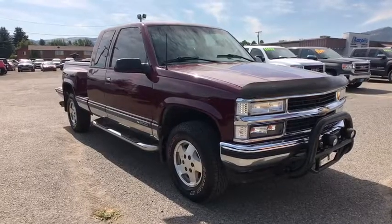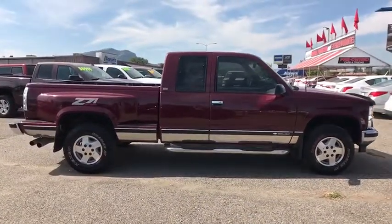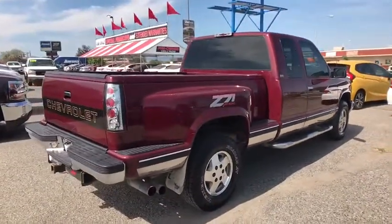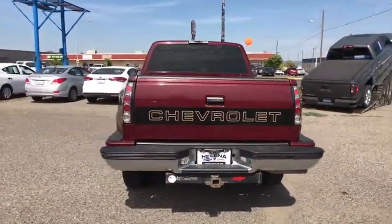Make a great choice today with the 1995 Chevrolet Silverado 1500 Crew Cab. Thanks to its rigid frame and advanced construction techniques, the Chevrolet Silverado 1500 Crew Cab offers a markedly better ride and handling combination than many of its competitors. This vehicle has less than 140,000 miles.